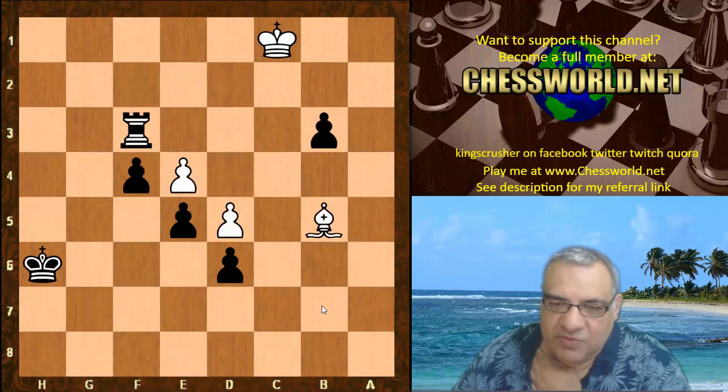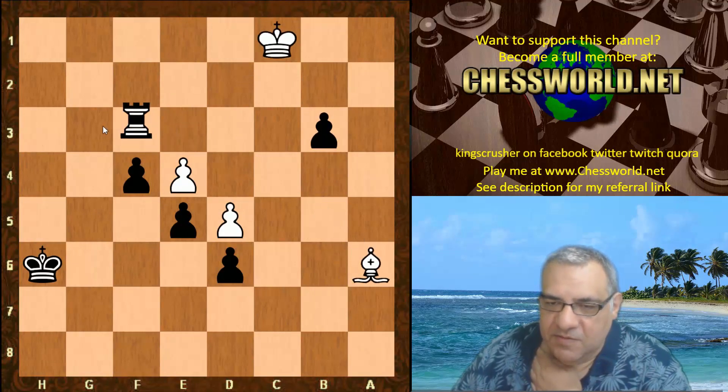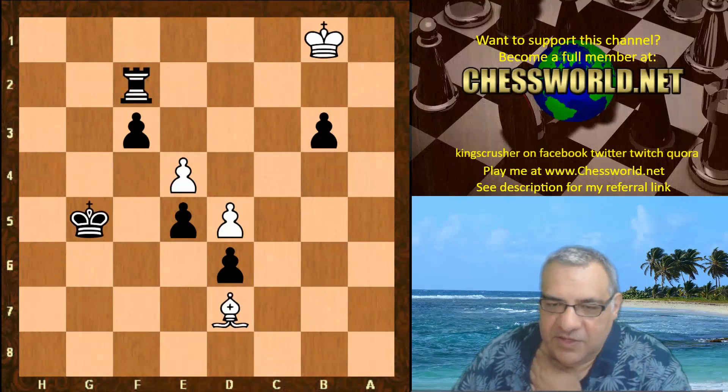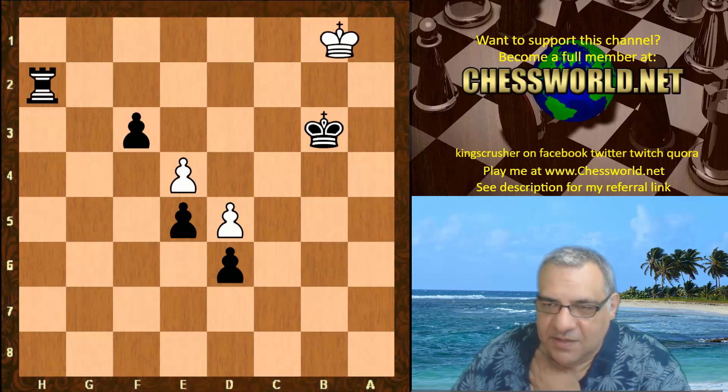Using the king a bit, getting the king over. This is just hopeless - white gives up basically. The king is just going to come into the position in any case. This is totally hopeless now. The game continues to the death until checkmate.